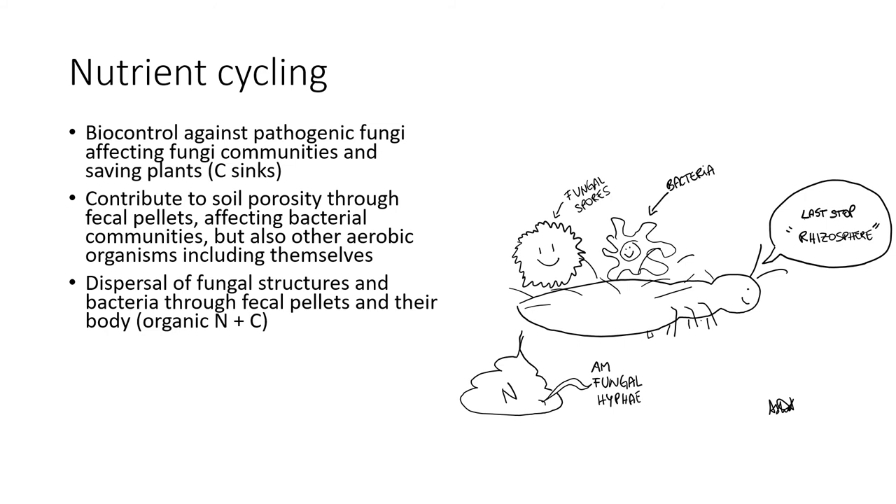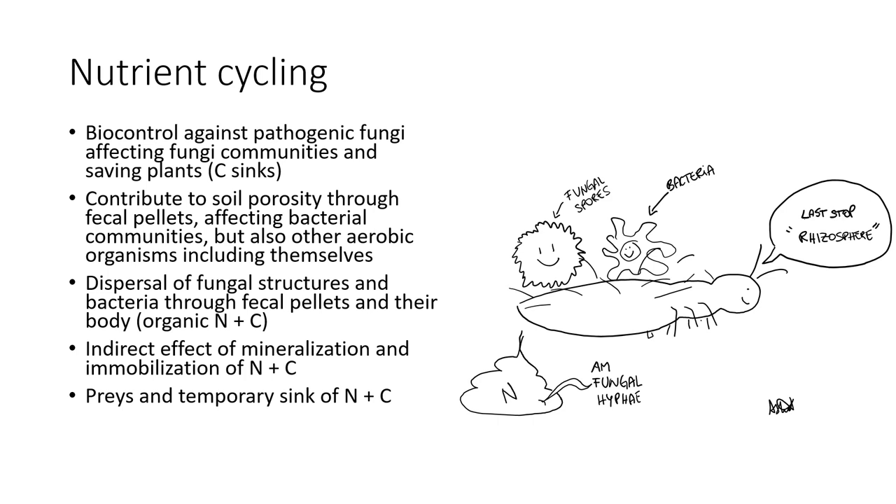You might think: wait, so they can spread pathogenic fungi as well? But scientific studies have shown that not enough viable pathogenic material was spread to initiate any disease, while non-pathogenic fungi such as AMF hyphae were successfully dispersed. Through all these different mechanisms, colambolans indirectly affect the mineralization and immobilization of nitrogen and carbon. Moreover, as any other organism, colambolans are a temporary sink of carbon and nitrogen. And lastly, every time an organism affects some process or other organism, we witness a cascading effect and complex cross-kingdom interactions.